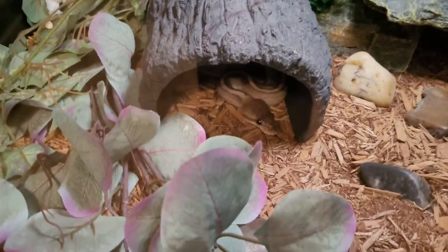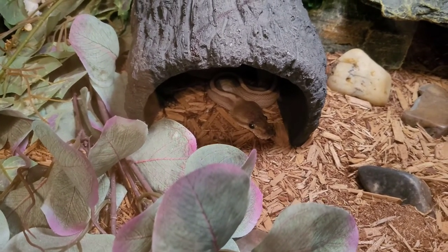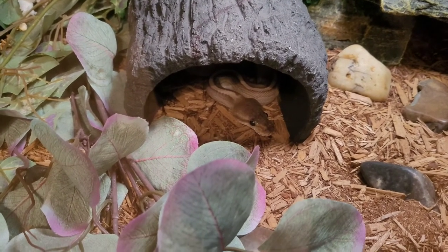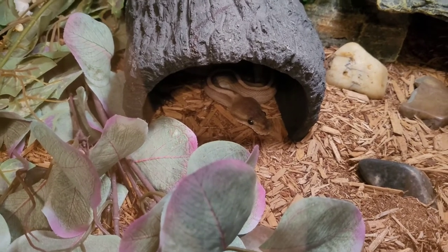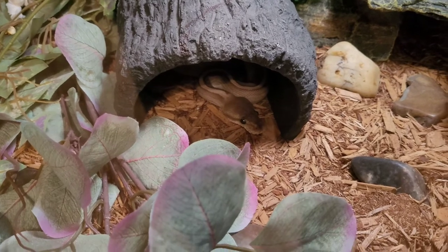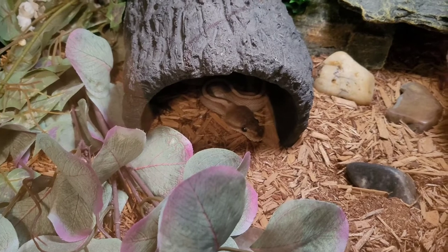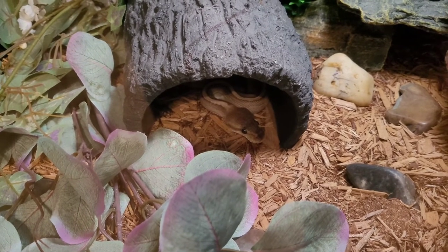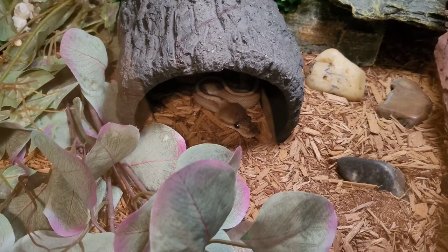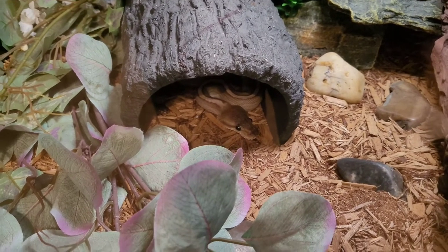All right everybody, so you can actually see she is sort of poking her head out of her hide right here. If I were to go ahead and turn her lights off — which I will soon anyway — that literally triggers her to come out. Most snakes that are nocturnal, like ball pythons, boa constrictors, and a lot of different snakes, will start coming out and emerging and looking for food around evening time when you cut the lights off.